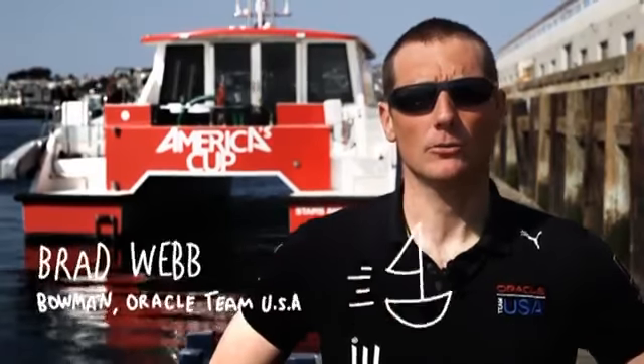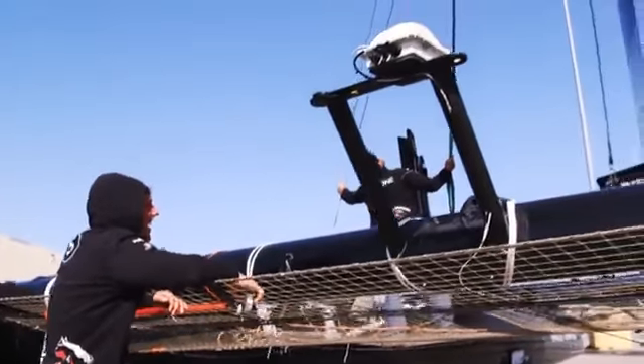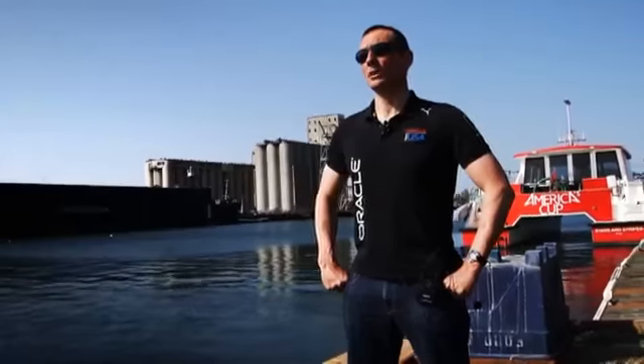Hi, my name is Brad Webb. I've been with Oracle for 12 years. I'm one of the bowmen here, and I was the bowman on USA 17 when we won the America's Cup in 2010.